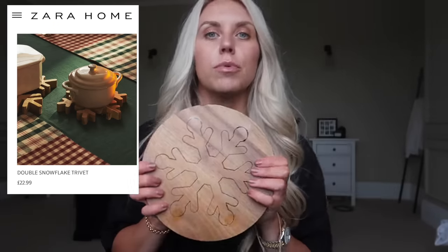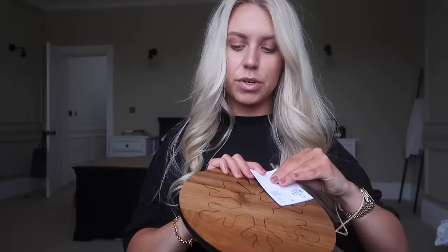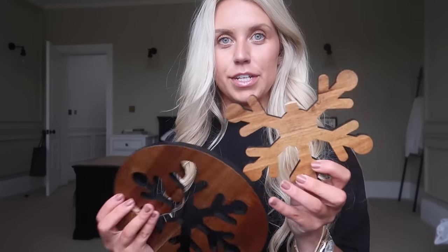I've seen this snowflake trivet somewhere else - H&M Home or Zara Home maybe. It's a double trivet and there are stickers on it, which I'm taking off. It's £5. Oh - my camera just stopped recording! And then - oh no - I've just broken it. The snowflake in the middle has snapped right off. I might take it back actually - though that does give me an excuse for another Primark trip!